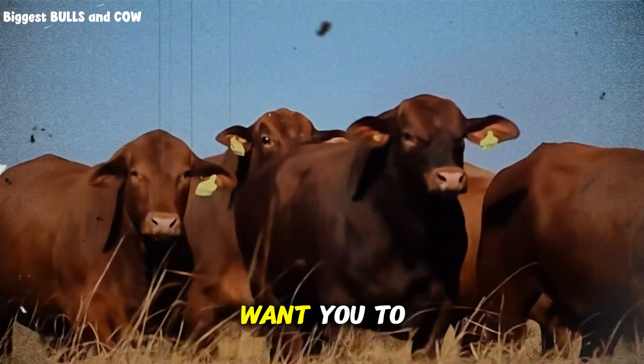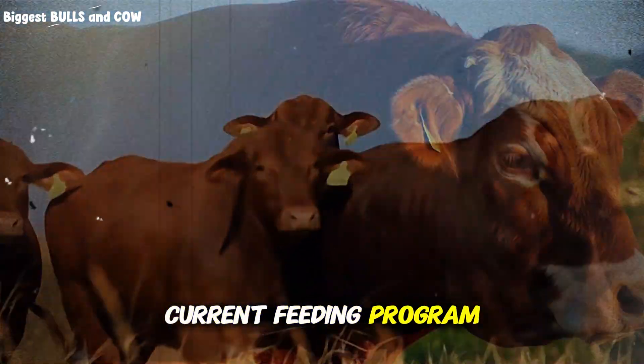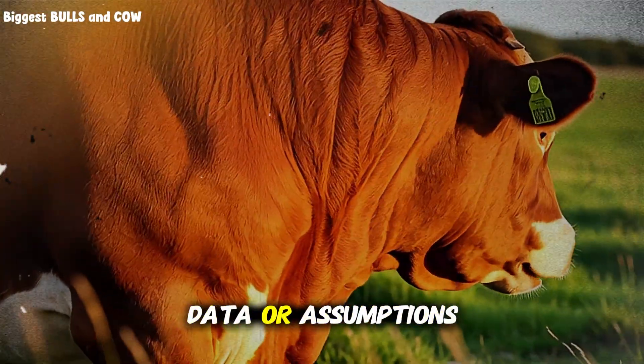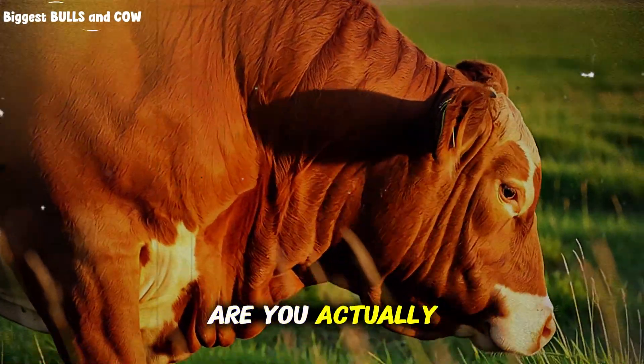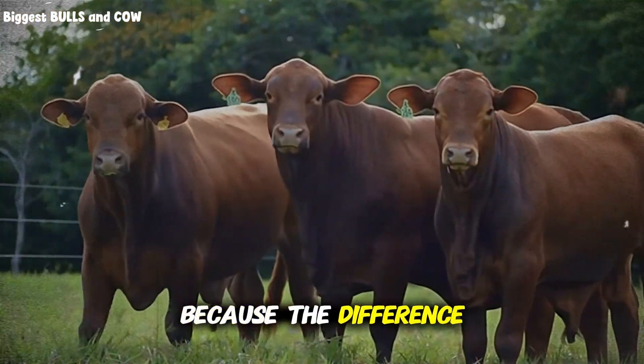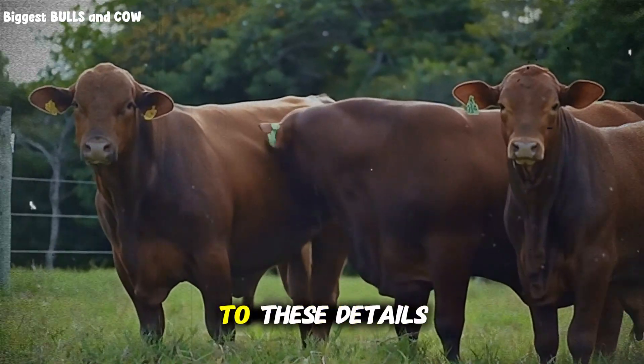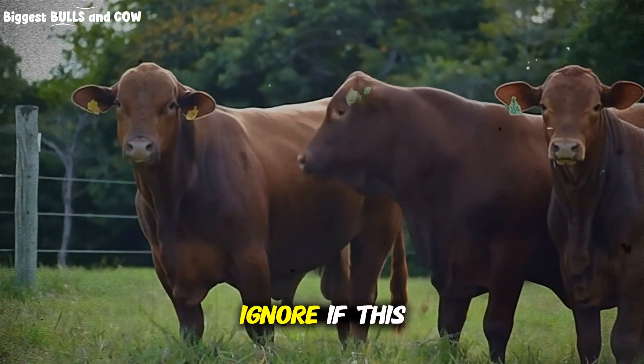Here's what I want you to do right now: take a hard look at your current feeding program. Are you making decisions based on data or assumptions? Are you actually tracking cost of gain or just guessing? Because the difference between profit and loss in cattle feeding often comes down to these details that most people ignore.